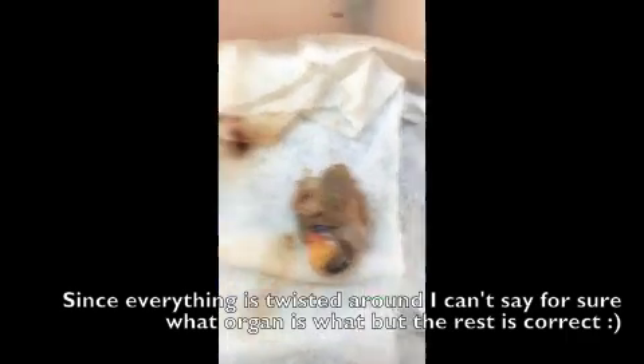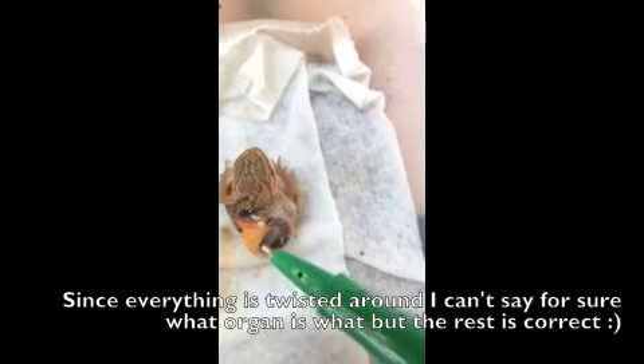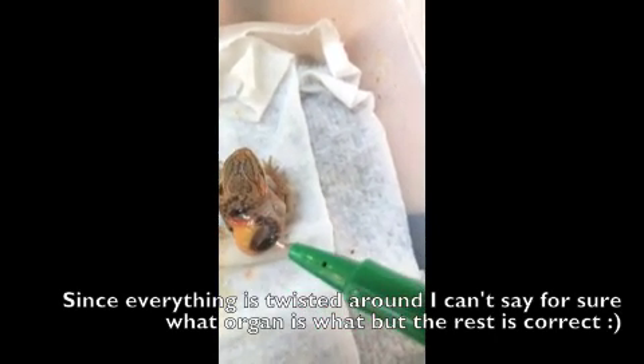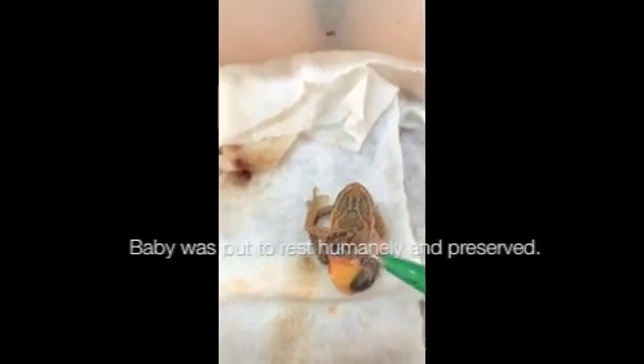Eyes are open. Aww. And this is fat — fatty tissue. Normally this would be along his stomach lining and over his organs, which are right here. This baby is literally inside out.